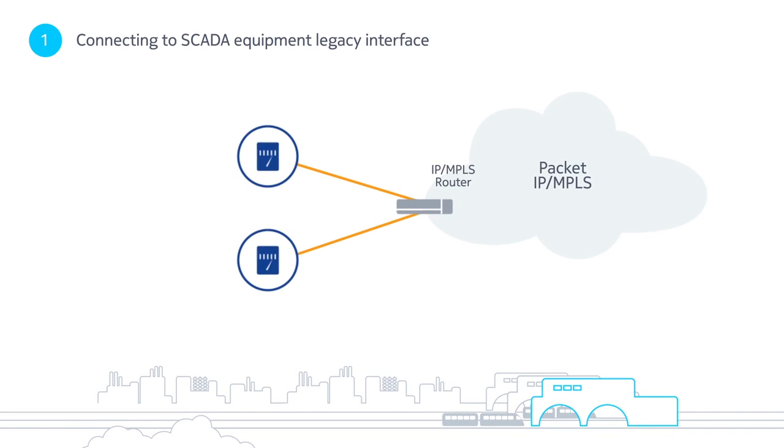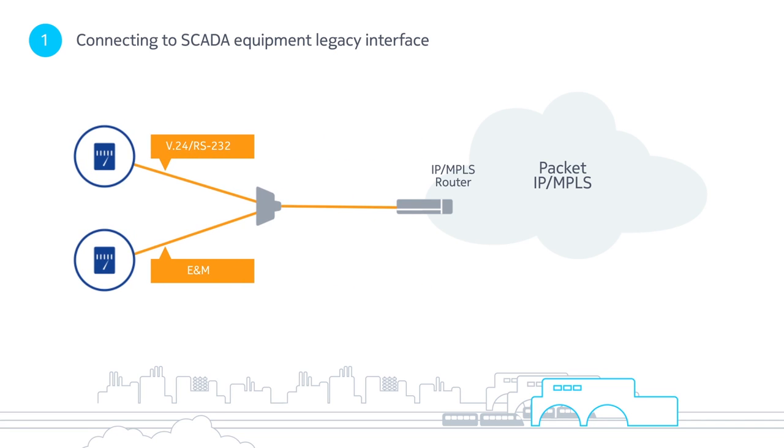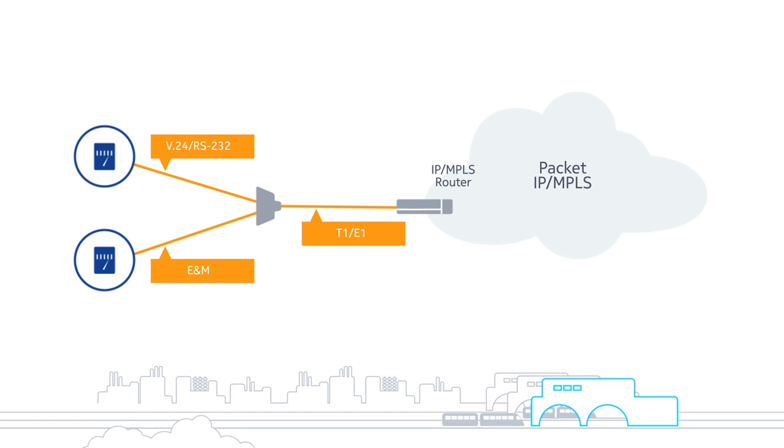Direct connection, where the router directly connects to the SCADA equipment, or connection via a T1 or E1 interface on the existing TDM multiplexer.